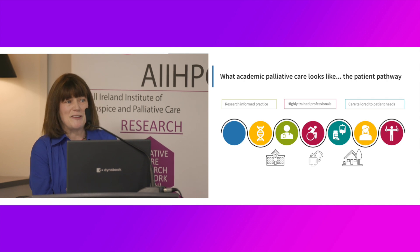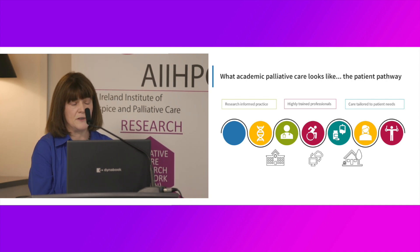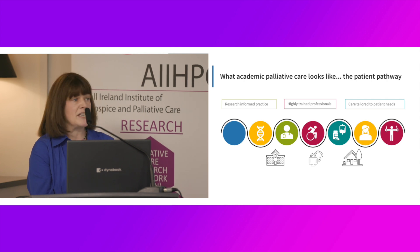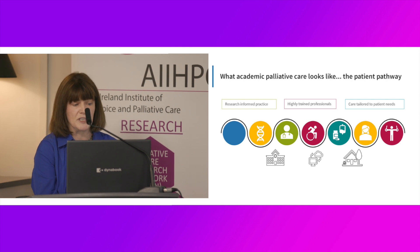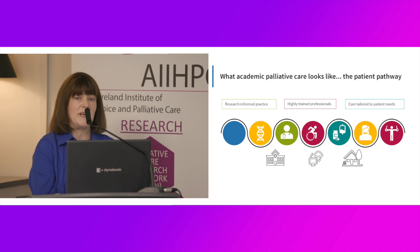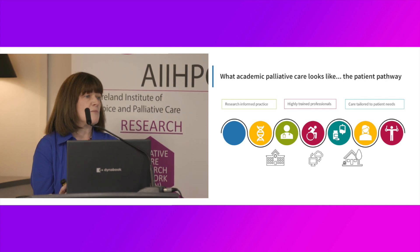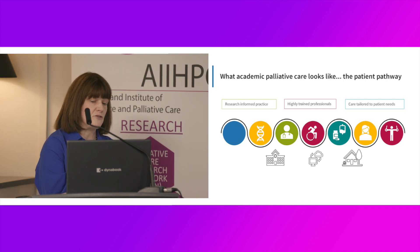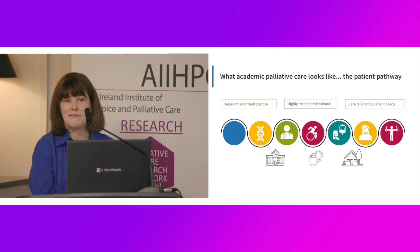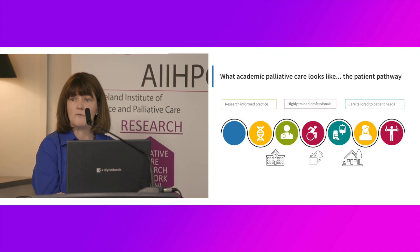Moving from the theoretical to the patient: what does academic palliative care look like from a patient perspective? Consider John, a gentleman in his 50s who presents to the emergency department with chest pain and shortness of breath, and is found to have a lung malignancy. In an academic healthcare system, he will have research-informed practice — benefiting from precision medicine and all of the advances in oncological therapy, delivered and cared for by highly trained professionals. Because of the landmark study of Temel and colleagues from an academic health sciences system, he'll have a palliative care approach incorporated throughout his disease journey.